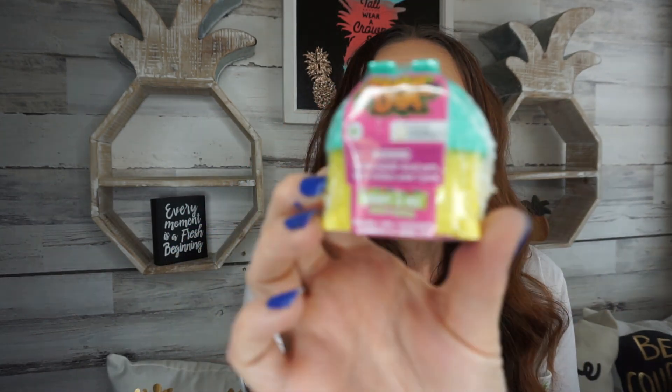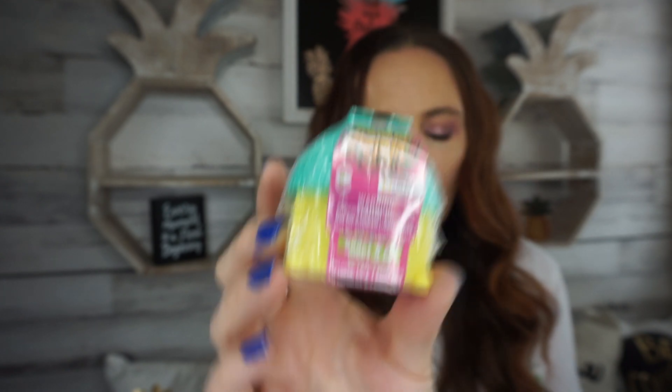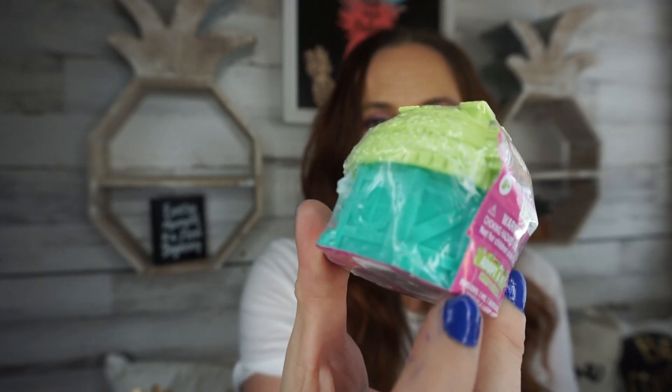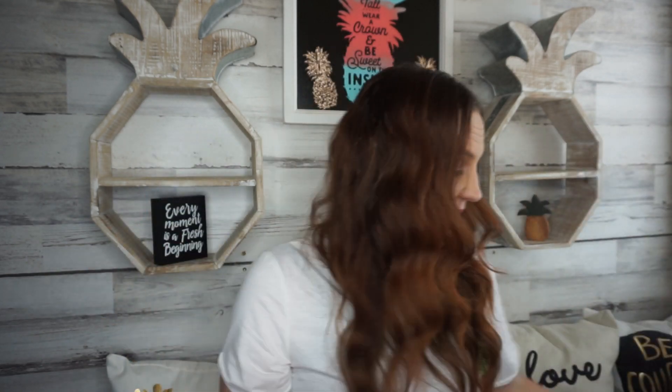In the toy aisle I found three things from Animal Jam — Adopt-A-Pet, Series 4 little cottages. They have a yellow and opal color, a yellow and pink color, and a green and aqua color. I'm stocking up on stocking stuffers and these are the perfect size to put in a stocking, so I had to pick those up.